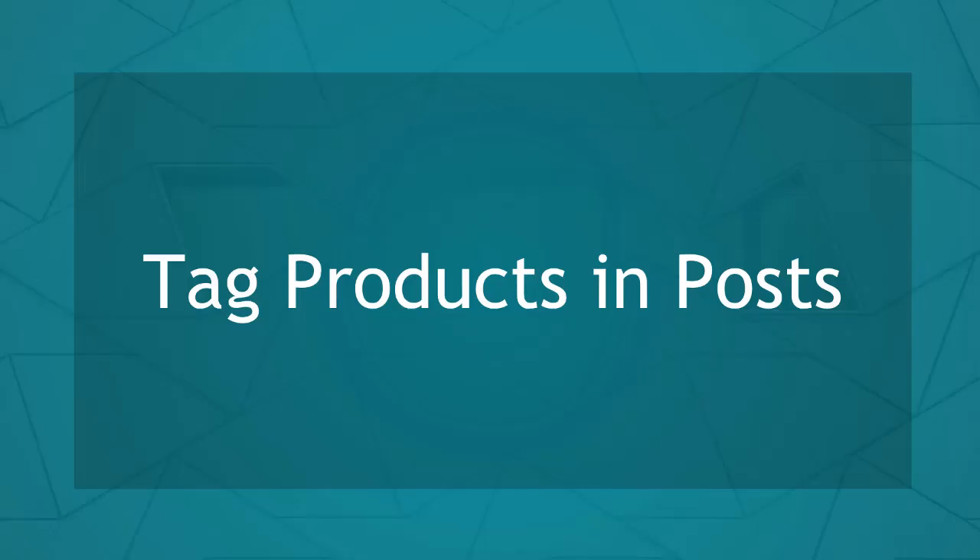Hello, guys! In this lesson, we're going to talk about tagging products in posts. Let's get started.